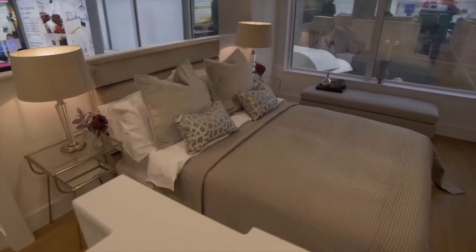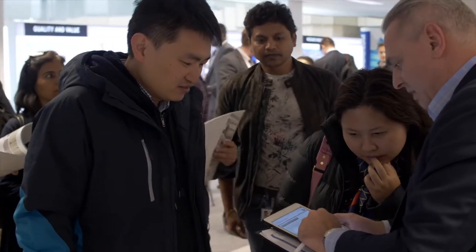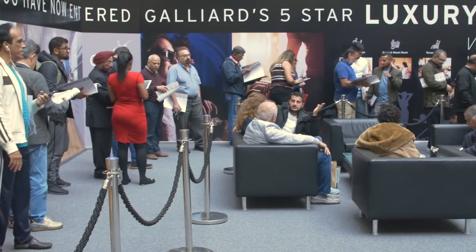We've got two show flats which have been produced brilliantly behind us and we've got hundreds of people coming through the building. It's amazing, it's really busy, it's been such a good turnout. There were queues outside — when we turned up there were at least 70-80 people already queuing, so yeah, it's busy.